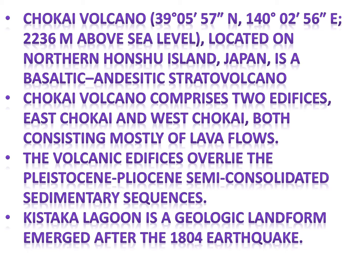Choukai Volcano is located on northern Honshu Island, Japan, as a basaltic and dacitic stratovolcano. Choukai Volcano comprises two edifices, East Choukai and West Choukai, both consisting mostly of lava flows. The volcanic edifices overlie the Pleistocene-Pliocene semi-consolidated sedimentary sequences.